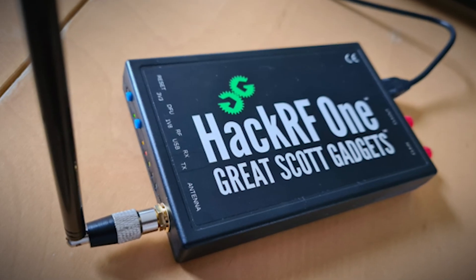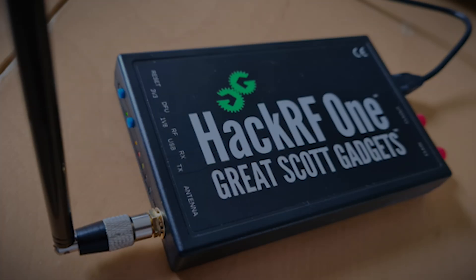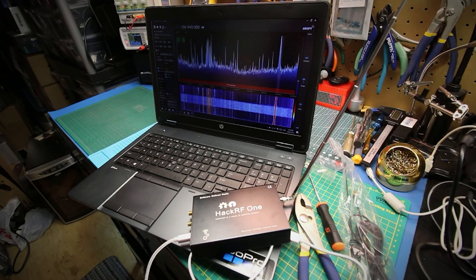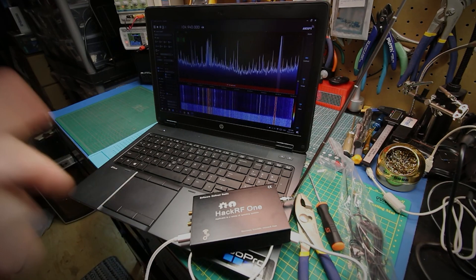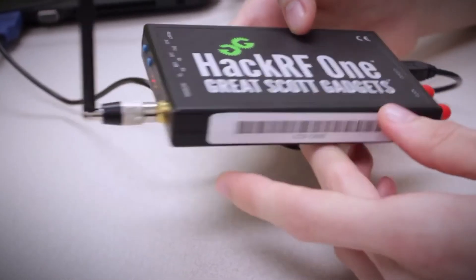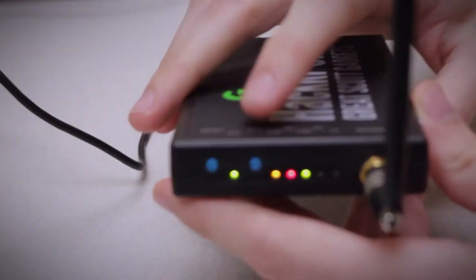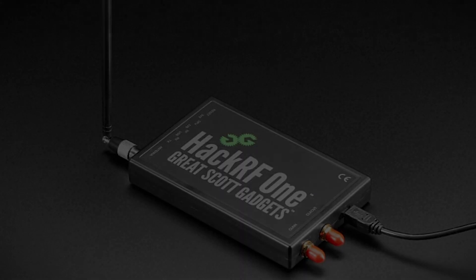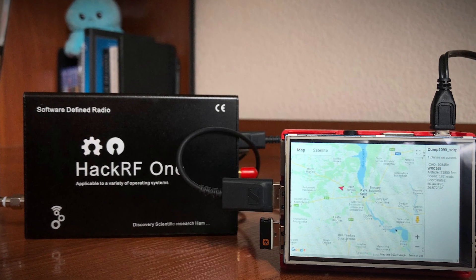Number 4: HackRF1. This software-defined radio, or SDR, is a portable Swiss Army knife for wireless communications. It can transmit or receive radio signals from 1MHz to 6GHz, which covers everything from AM radio to Wi-Fi and Bluetooth. It can be used to intercept and analyze a wide range of wireless communications, from keyless car entry systems to cell phone signals. In the hands of a skilled operator, it can be used to clone remote car keys, intercept unencrypted radio communications, or even set up rogue cell phone towers.